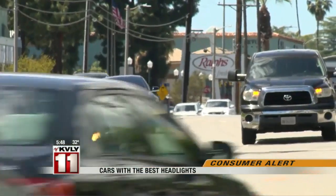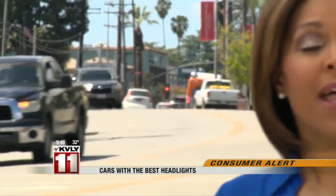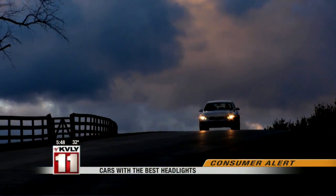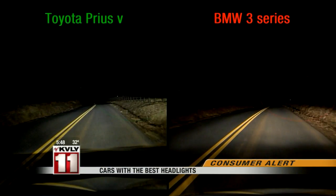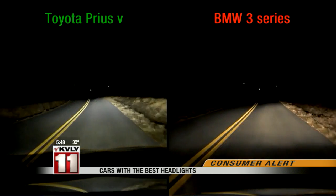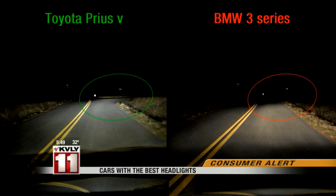The more expensive cars don't always come with better quality lights. Many of the poor-rated headlights were installed on luxury vehicles. The BMW 3 Series halogen headlights had the lowest scoring system. This shows the difference in visibility between the top-rated Prius V and the BMW 3 Series.